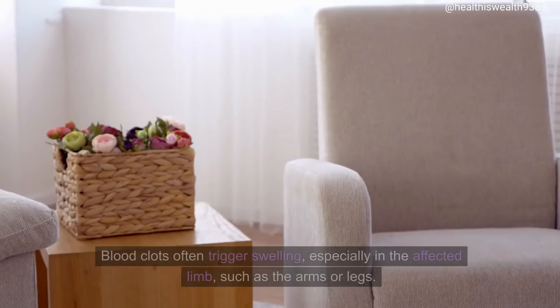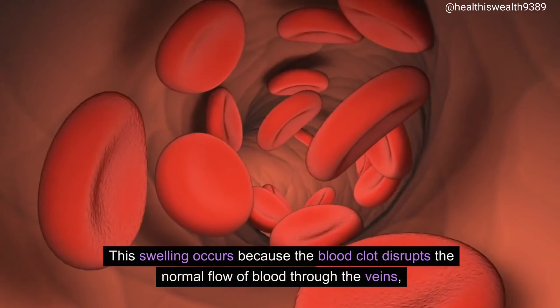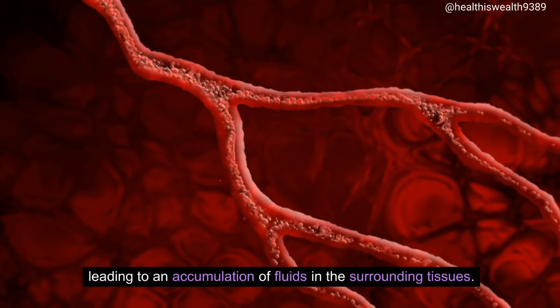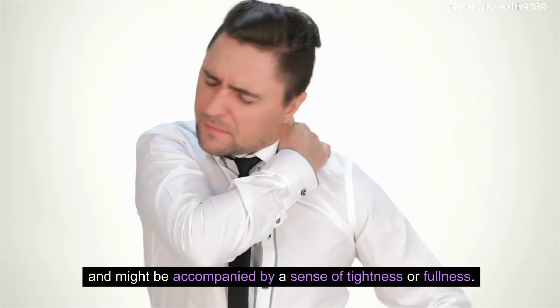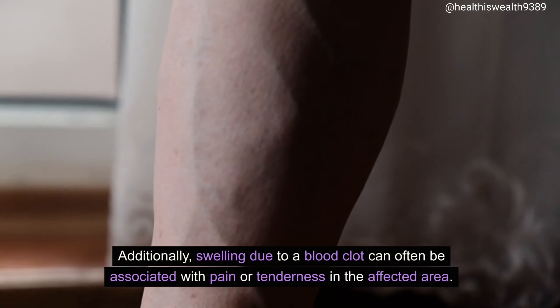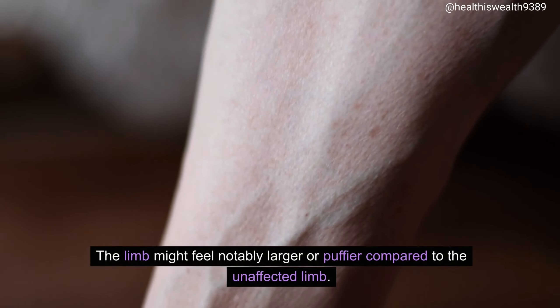First: Swelling. Blood clots often trigger swelling, especially in the affected limb, such as the arms or legs. This swelling occurs because the blood clot disrupts the normal flow of blood through the veins, leading to an accumulation of fluids in the surrounding tissues. As a result, the affected limb might appear visibly swollen, feel heavier, and might be accompanied by a sense of tightness or fullness. Additionally, swelling due to a blood clot can often be associated with pain or tenderness in the affected area, and the limb might feel notably larger or puffier compared to the unaffected limb.